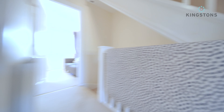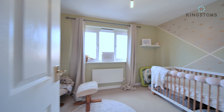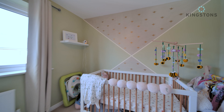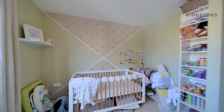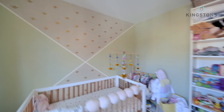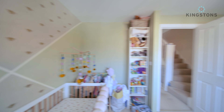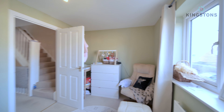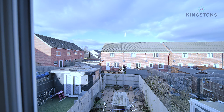Coming into bedroom number three - once again a good-sized double. There's a large crib in the corner and still plenty of space for storage, with another little alcove that could be used as built-in storage if you want. Panning across, there's a chair and further bits of furniture tucked in the corner - a brilliant size room with a view out into the garden.